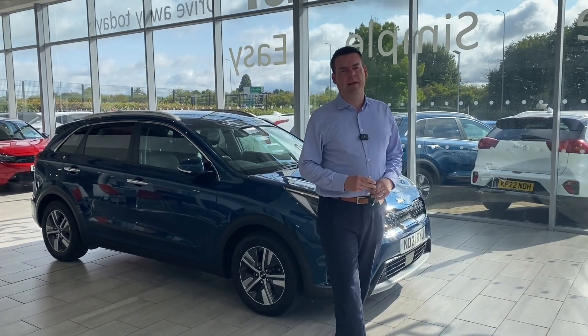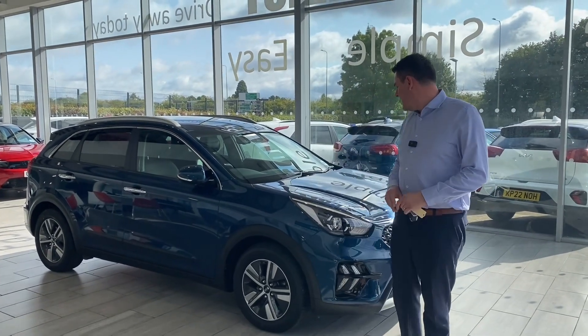Hello and welcome back to Tame Cars. Peter here with another perfect car for you — the Kia Niro 2.